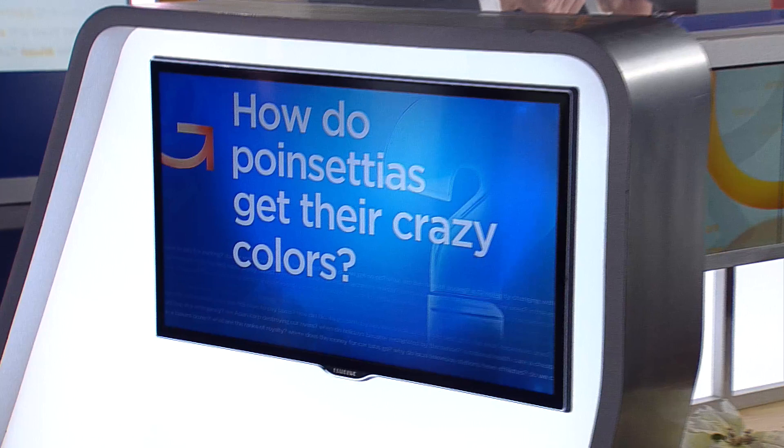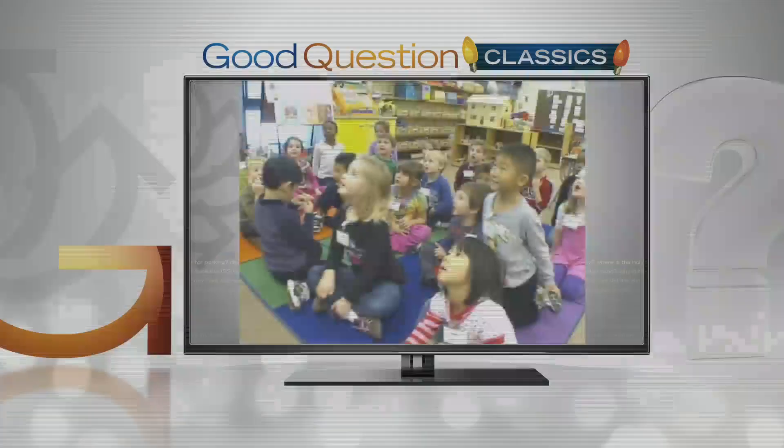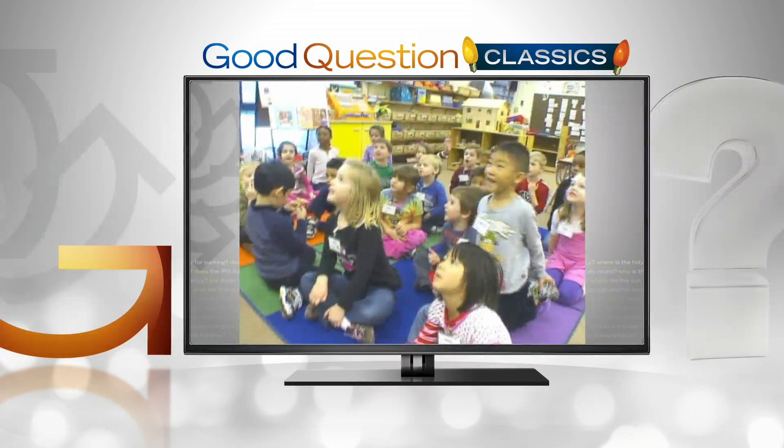How do poinsettias get their crazy colors? A class of kindergarteners in Maple Grove helped discover the answer 10 years ago. It's a crowd pleaser — even in a room of kindergarteners from Rice Lake Elementary in Maple Grove.